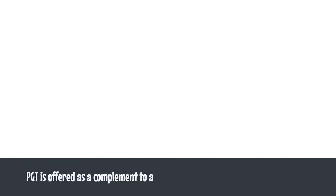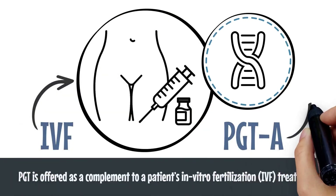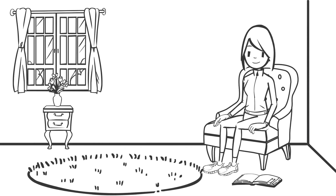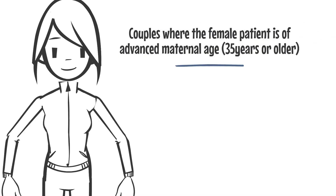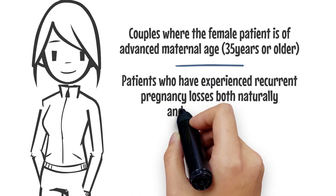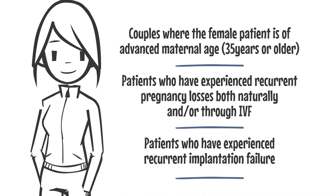PGT is offered as a complement to the patient's IVF treatment. PGTA is available to any patient but is typically prescribed for couples where the female patient is of an advanced maternal age, patients who have experienced recurrent pregnancy losses both naturally and or through IVF, and patients who have experienced recurrent implantation failure.